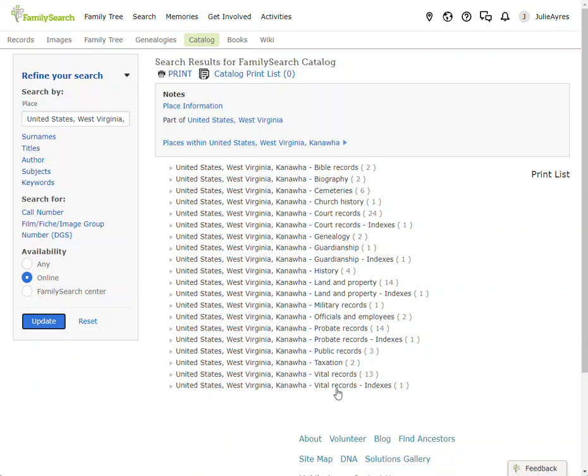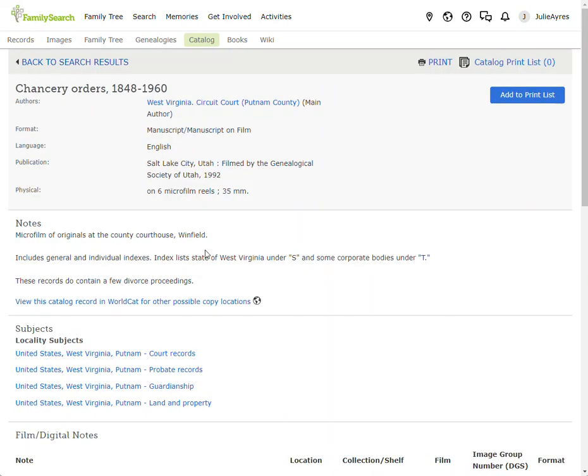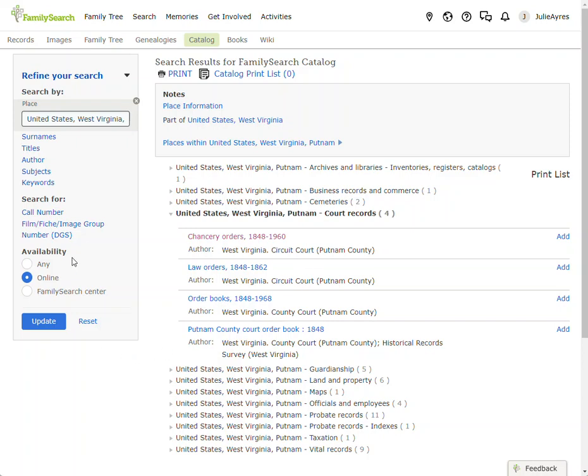One other thing I want to point out: you'll notice there are no censuses here. That's because they've been indexed, and you can search for those in the records search. Here's another thing we're going to do.